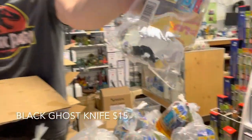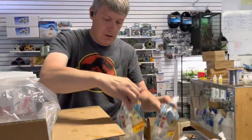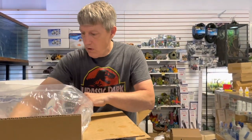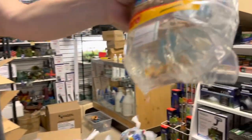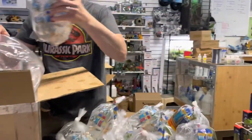Black ghost knife — complete restock on those this week, sold out last week. Clown loaches — small clown loaches ran out last week. These are not very small for small clown loaches, but you can find them in there. Nice, good size on those; nice fat bodies. Hopefully those will hold up well.